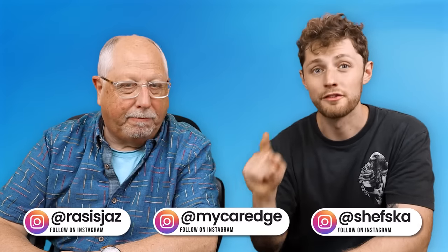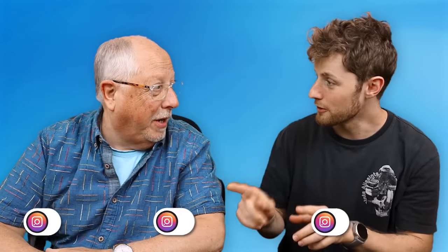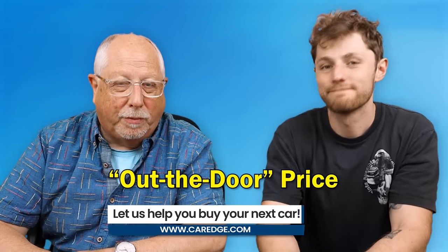Pops, you're going to buy a car. There is absolutely one thing — one thing you have to know, new or used. What is it? The out-the-door price.